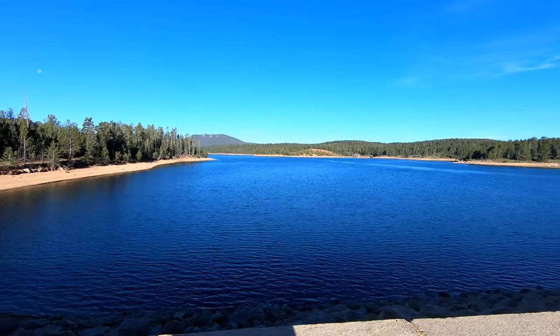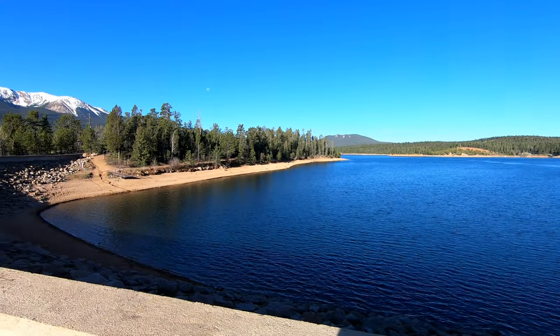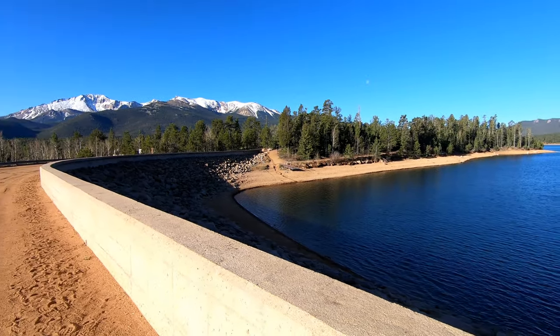We've made it to the North Catamount Reservoir. Absolutely beautiful morning — nothing bad to say. Perfect temperature and absolutely gorgeous views of Pikes Peak.